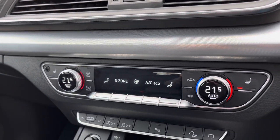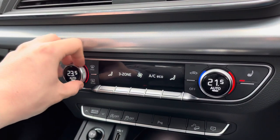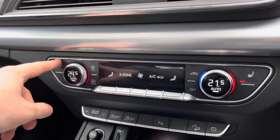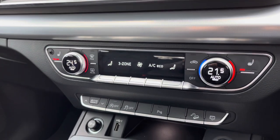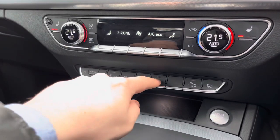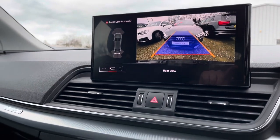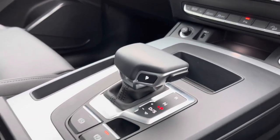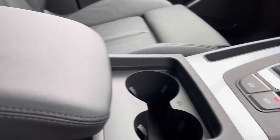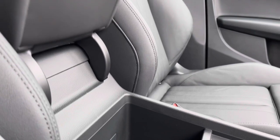Moving down, we have the controls for the three-zone climate control, so you and your passengers can individually choose a perfect temperature. We also have the front heated seats, perfect for those colder winter mornings. With just the press of a button, we can bring up the rear parking camera, which makes parking an absolute breeze. Below that, we have the S-Tronic gear shifter, a couple of cup holders, and there is plenty of storage underneath the central armrest too.